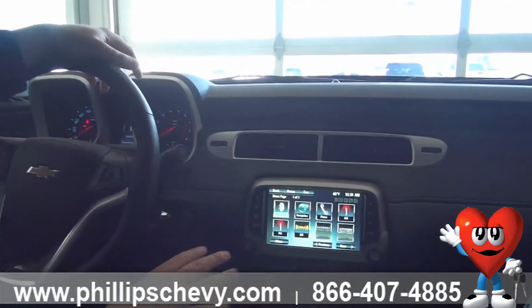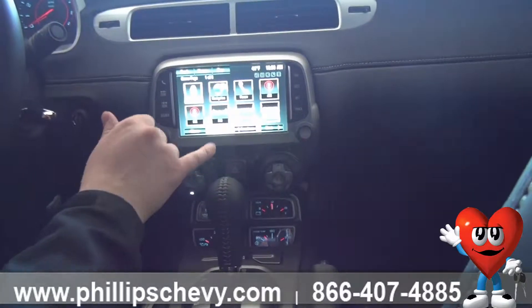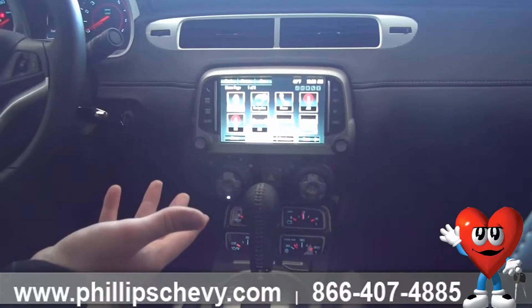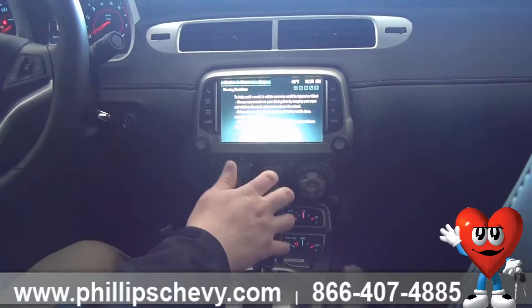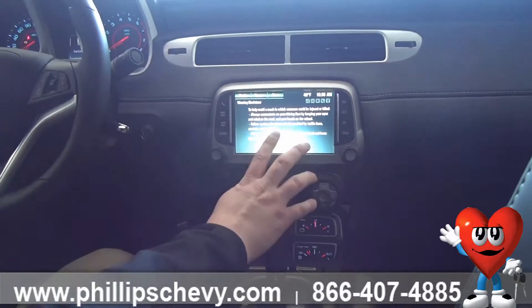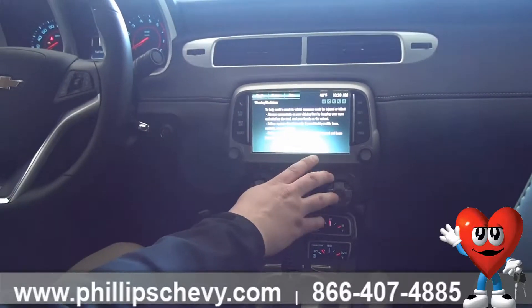We'll go over to the MyLink radio. With this you're going to be able to go through what you're listening to, whether it be AM, FM, or XM radio. You're going to get a 12-month subscription to XM. You can also use your navigation — you can type in wherever you want to go and your car will bring you there. But you have to be in park while using it; you can't be adjusting your navigation while you're driving.